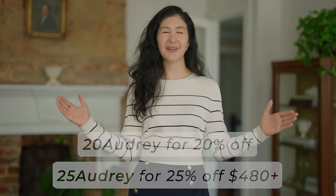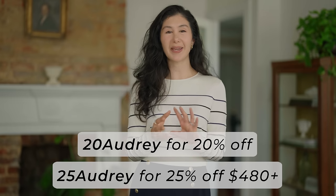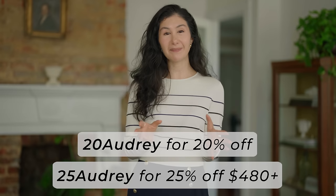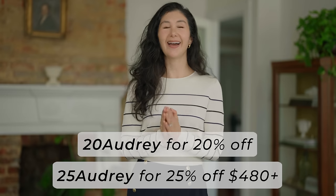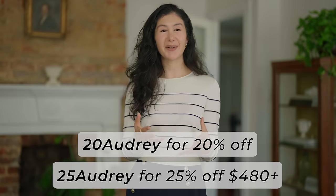I'll link everything I styled in the description box below along with the discount code information and I'll put it on screen here for easy reference too. I'll include color information, my sizing and measurements for comparison. Definitely let me know if there are any tips I didn't mention that you personally use — I love hearing from you. Thank you to LilySilk for sponsoring today's video, thank you for watching, and I'll see you in my next one!